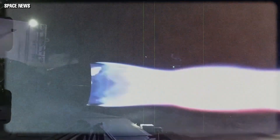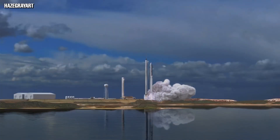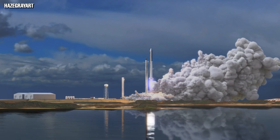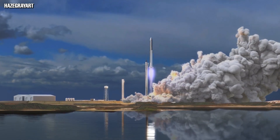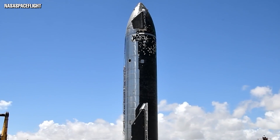Significantly, SpaceX has never fired all 29 engines on the Super Heavy. The Super Heavy Booster 3 had a static fire test but only with three Raptors. We are looking forward to the moment the Super Heavy ignites more than 3,000 tons of fuel and becomes the most powerful rocket booster ever tested. That may not be far off, as Musk promised a static fire test within a week on Twitter.